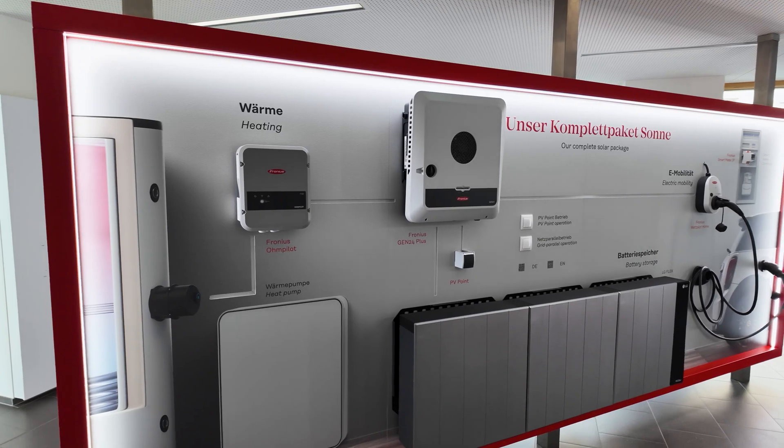This integration not only makes the connection between photovoltaics and intelligent building automation more convenient, but also sets a new standard in the industry. With this partnership, we are taking building automation and energy management to the next level.